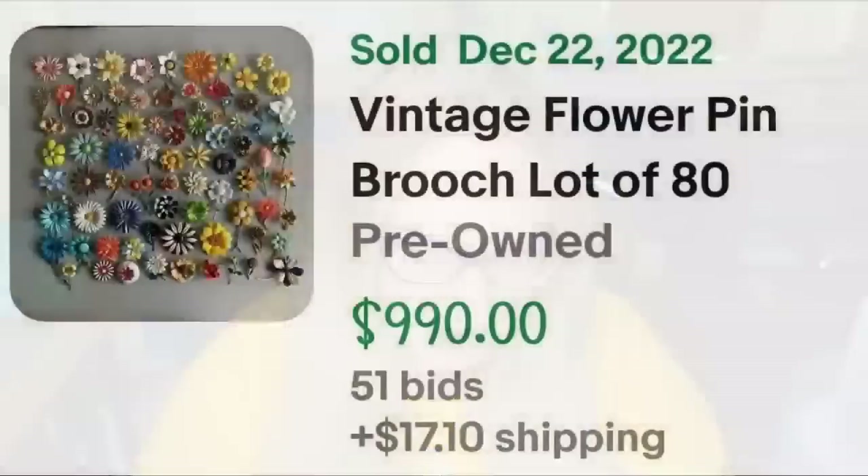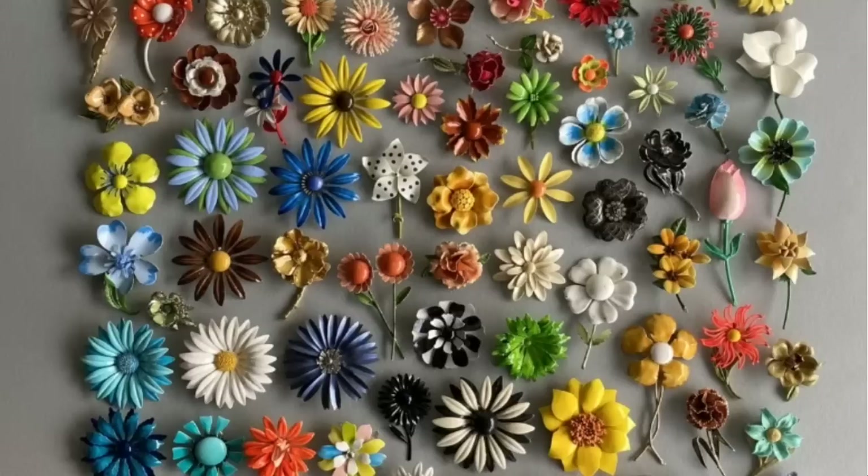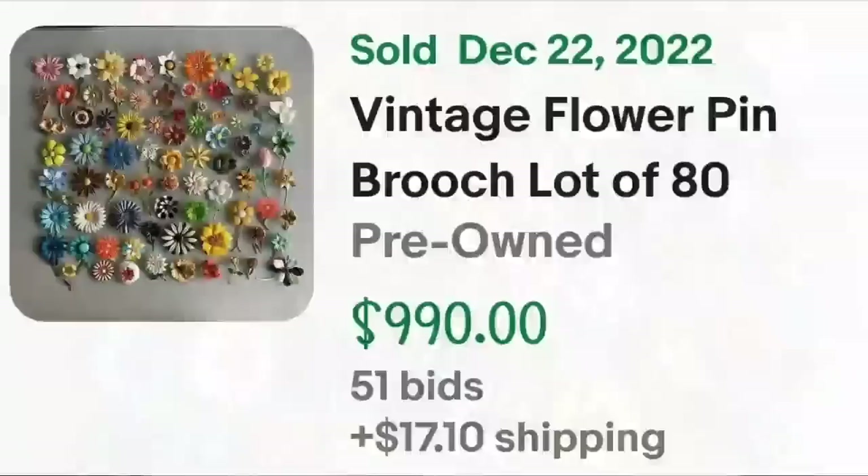Up next is the only lot in this video. If you find a ton of vintage brooches and don't want to individually research all of them, lot them up — just like this seller did. This is a vintage flower pin brooch lot of 80 pieces. It was an auction, got 51 bids, and sold for $990. Here you can see really cool, colorful hand-painted enamel flower brooches — a great sale at $990.